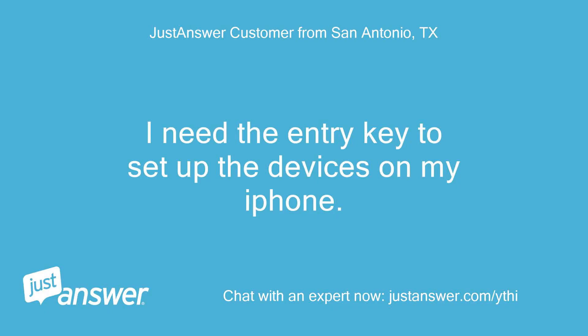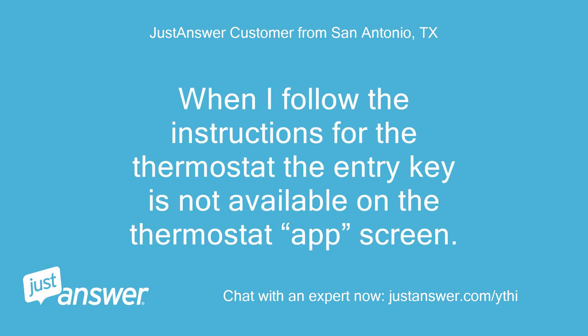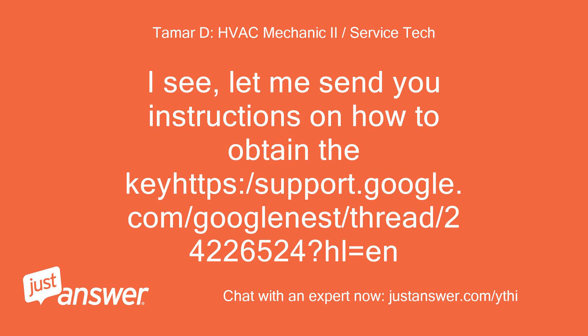I need the entry key to set up the devices on my iPhone. When I follow the instructions for the thermostat, the entry key is not available on the thermostat app screen. I see. Let me send you instructions on how to obtain the key: support.google.com/googlenest/thread/24226524?hl=en.